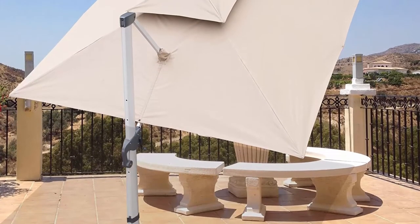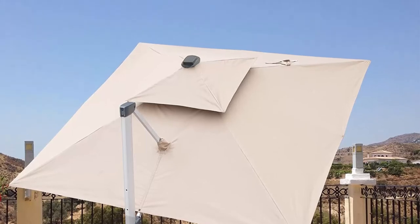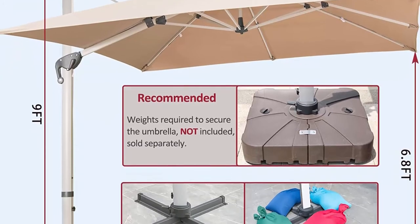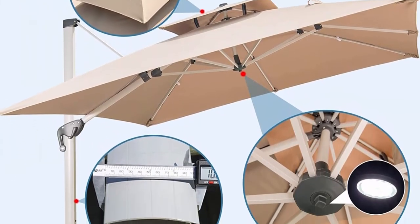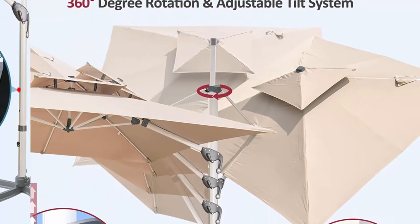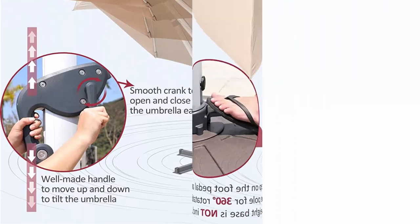Comfortable outdoor life should be easy without wasting time. We know life is busy, so all craftsmanship is designed around easy installation and operation. Installation can be done by one or two people in a simple, straightforward manner with a clear included user manual or the online installation video. A user-friendly handle makes for effortless operation of opening and closing the outdoor patio canopy.